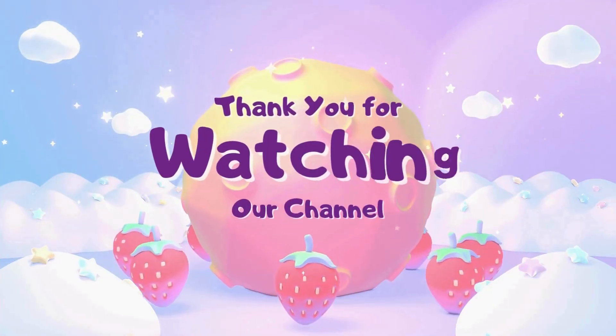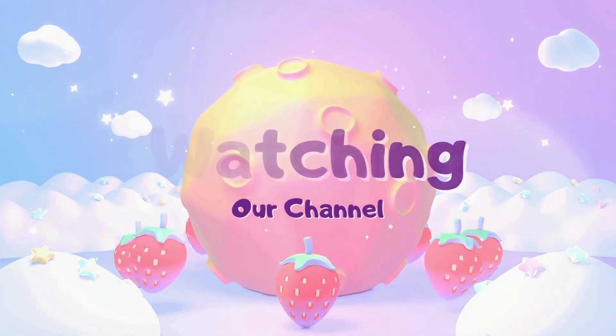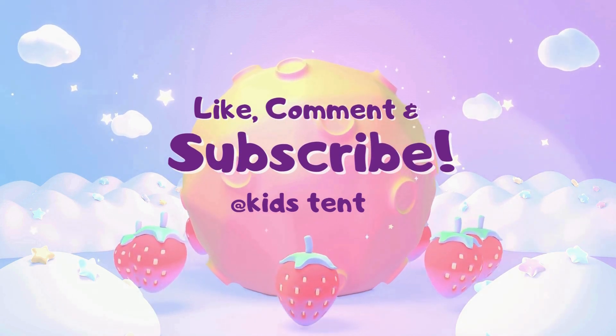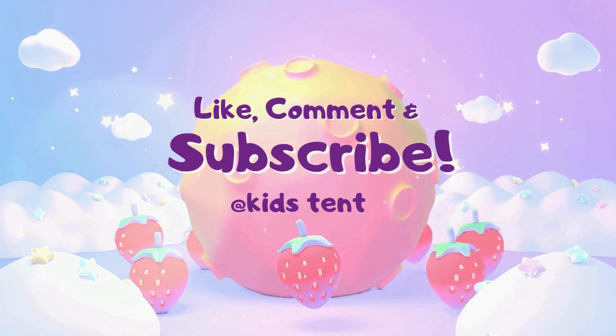Had a great time with you, buddies. Thanks for watching. If you like this video, share this with your friends. Subscribe for more videos. Bye.